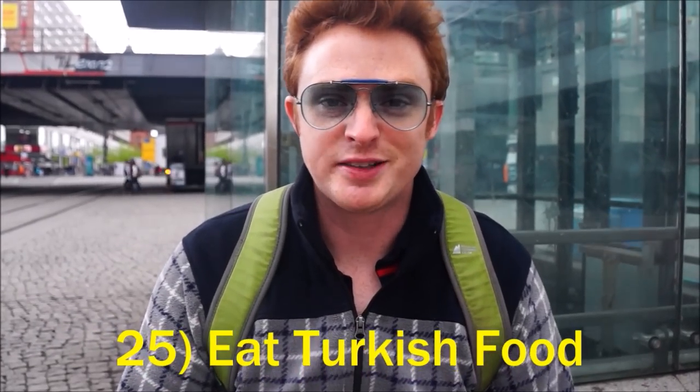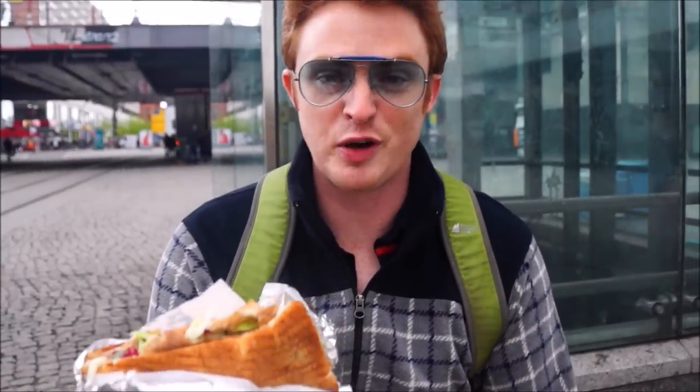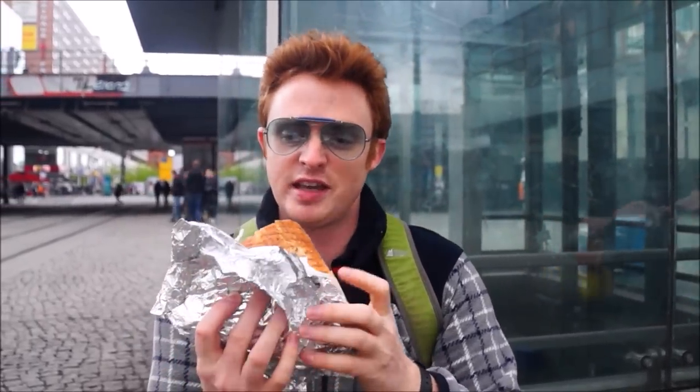In Berlin there is a big Turkish population and that means there is awesome Turkish street food. Right here I've got a doner in front of me and it only costs 3.50 Euros. This thing is a massive behemoth — I can't wait to take the first bite.